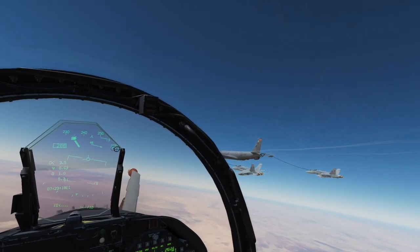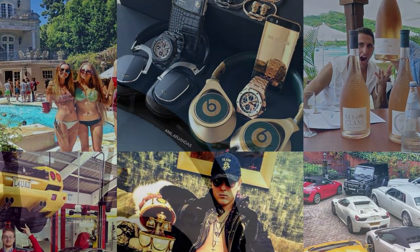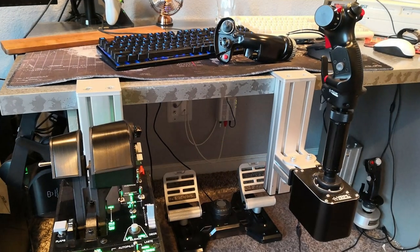DCS World. You'd be forgiven for thinking that DCS represents a niche of PC gaming reserved for the rich. For many, this innocuous piece of free software almost immediately balloons into a multi-thousand-dollar endeavor.